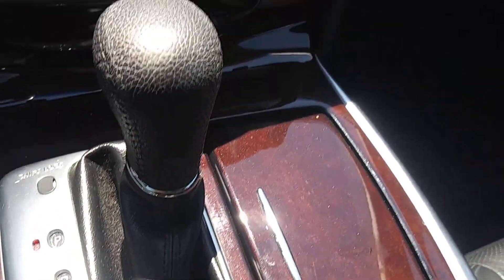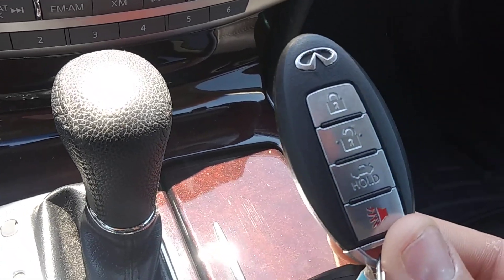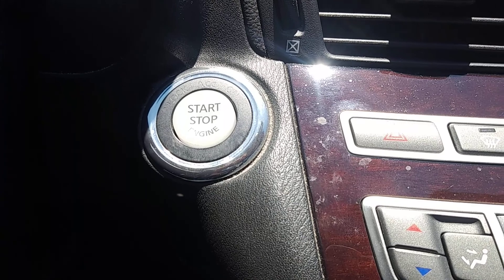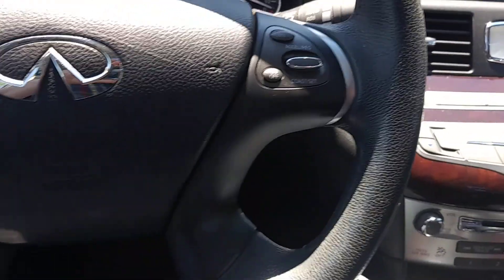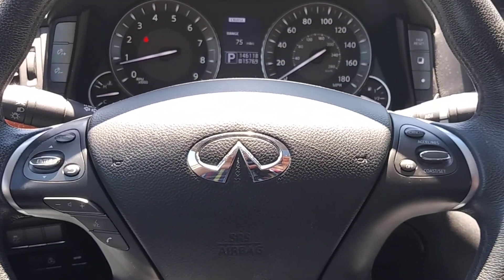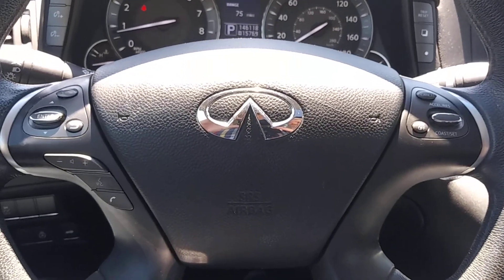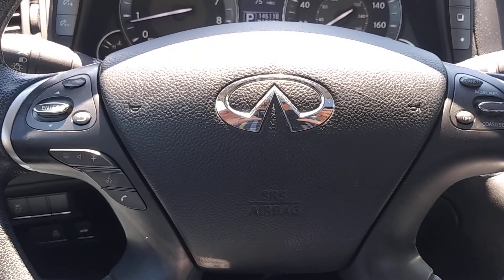It does have smart keys, so as long as you have this on you, you can open the door, press the button, and the car will start — off you go. This Infiniti is loaded. It's clean and it's here at ARJ's waiting for you, so stop on by and check it out. We're easy to find — two and a half miles west of downtown Cleveland on the right, next to the West 65th RTA exit.